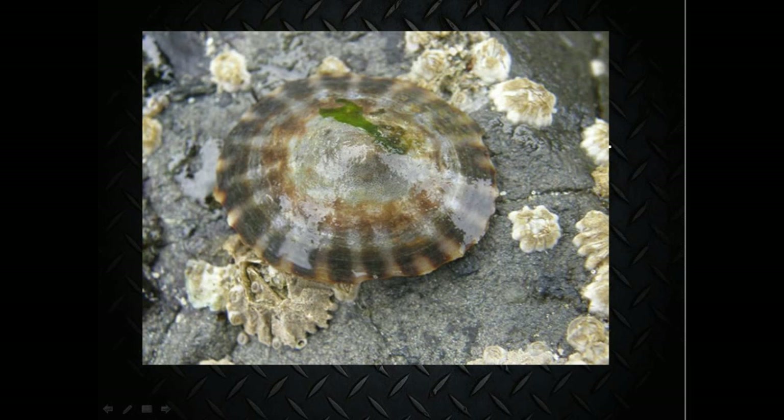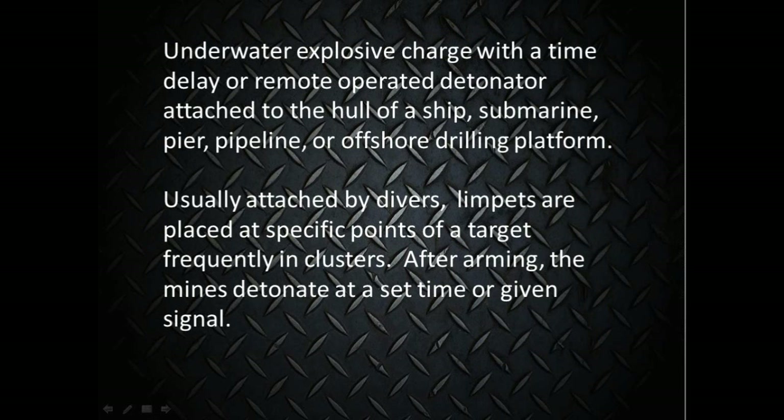The origin of the term limpet: limpet is a common name most often applied to a taxonomic group of sea snails and marine mollusks. For our use, it's an underwater explosive charge with a time delay or a remote-operated detonator attached to the hull of a ship, submarine, pier, pipeline, or an offshore drilling platform. The name limpet is similar to the sea snail where it attaches to the sides. Usually attached by divers, limpets are placed at specific points of a target, frequently in clusters.